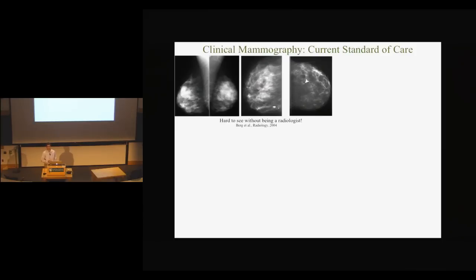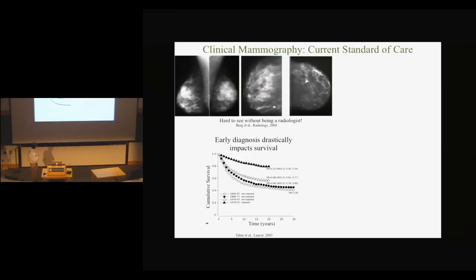Breast cancer with an early diagnosis is really a very treatable cancer. If you look at this graph of time versus cumulative survival, the different curves show when certain people were diagnosed and how long they last. The earliest diagnoses are really the best chance for survival. Unfortunately for mammography, one of the biggest problems is that it doesn't do very well in dense breast tissue, which is typical in younger women. It has lower specificity and lower sensitivity in dense breasts.